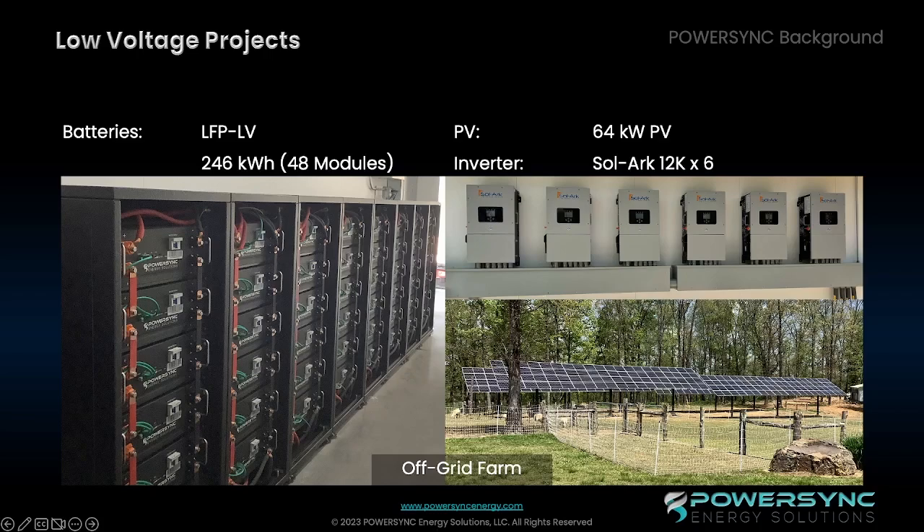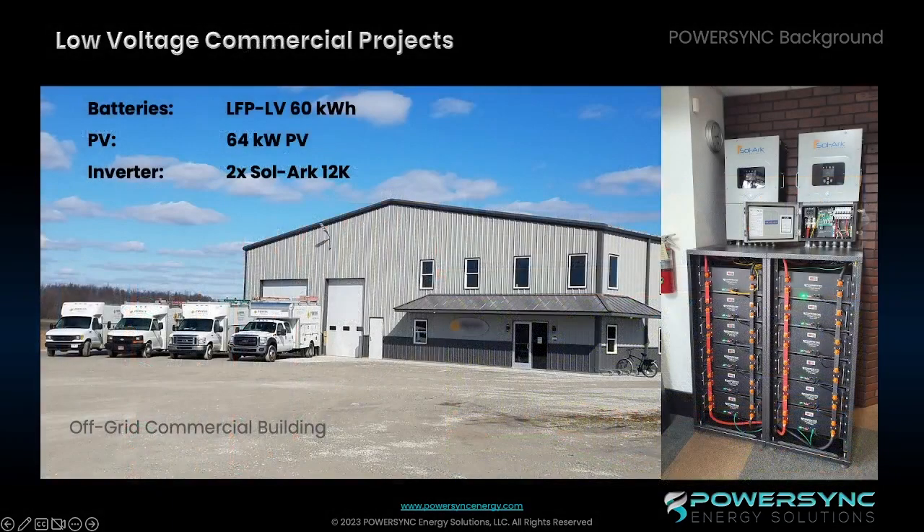In this application, there are 64 KW of PV, six Solark inverters, and 48 modules, totaling 246 KWH of energy storage. In a small, light commercial project, this off-grid facility also has 64 KW of PV, two Solark 12K inverters, and 61 KWH of our low-voltage 51.2 100 amp-hour high-powered batteries.